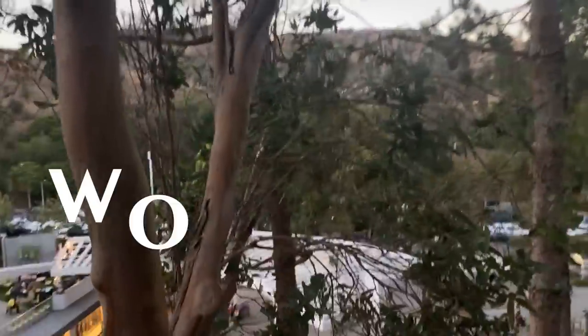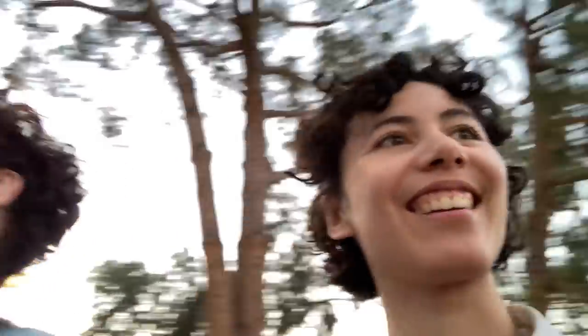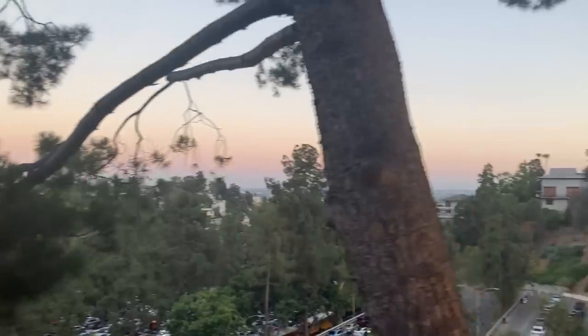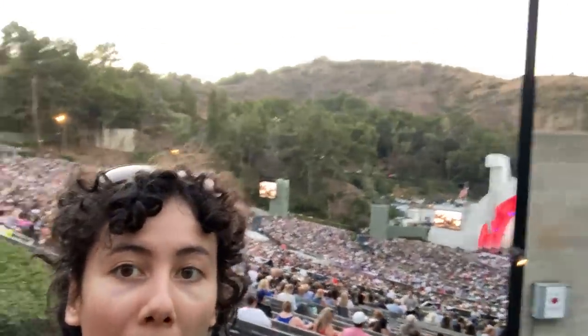Another memorable experience was attending the Hollywood Bowl, an amphitheater up in the Hollywood Hills. They went to see an orchestra. The whole experience — finding parking, riding escalators, and seeing the view — was breathtaking. The show turned out to be a fun mix of orchestra and comedy stand-up, which the speaker hadn't expected at all.